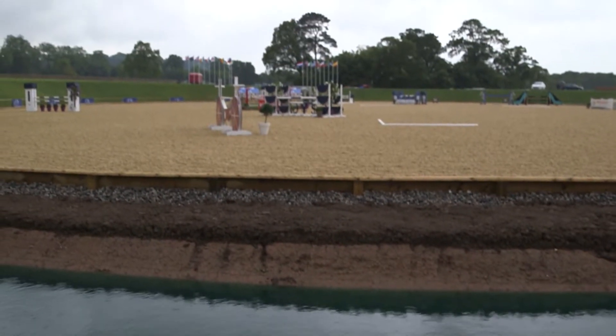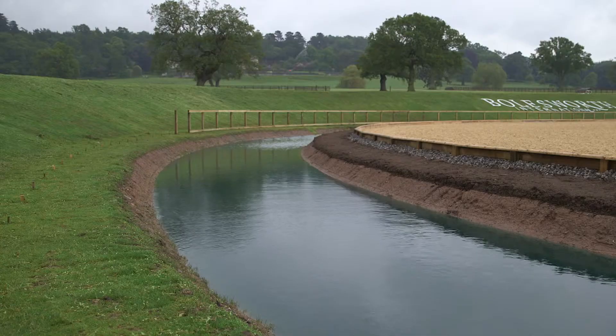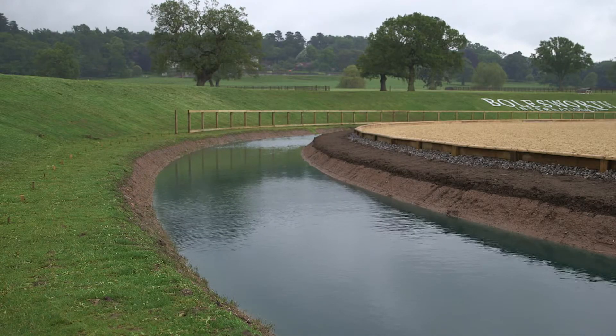The arena is 102 metres by 64 metres. There's a slope on the field, and rather than do a normal cut and fill, we dug into the hill and created a bank on the other side, which gives the illusion of the arena being set three metres into the ground — creating a fantastic atmosphere for the show.